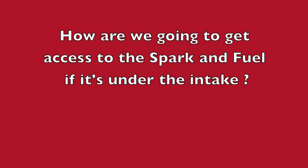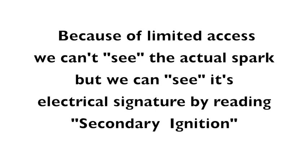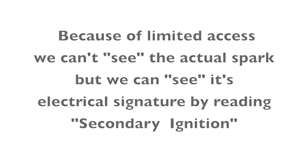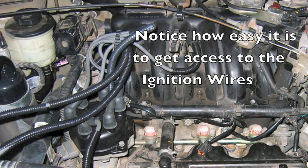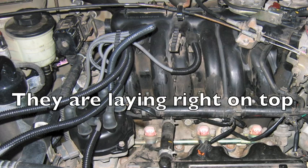How are we going to get access to the spark and fuel if it's under the intake? Because of the limited access we can't see the actual spark, but we can see its electrical signature by reading the secondary ignition. Notice how easy it is to get to the ignition wires — they're right there laying right on top.